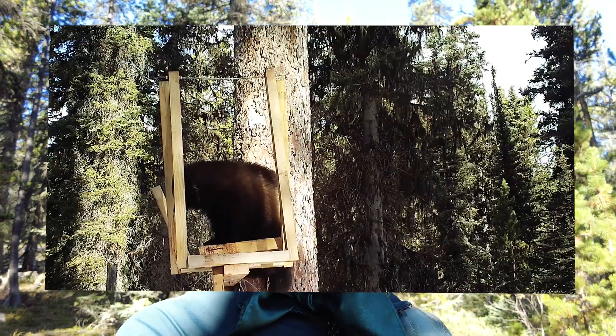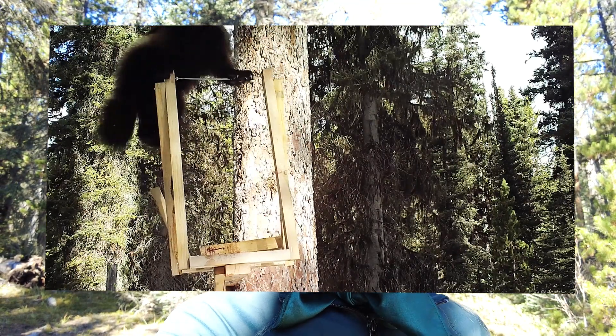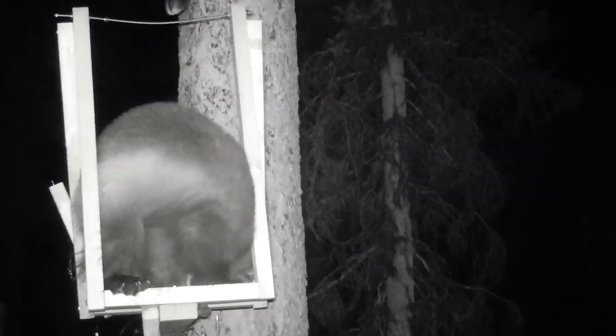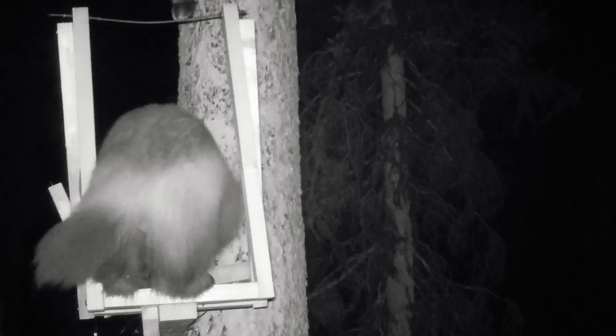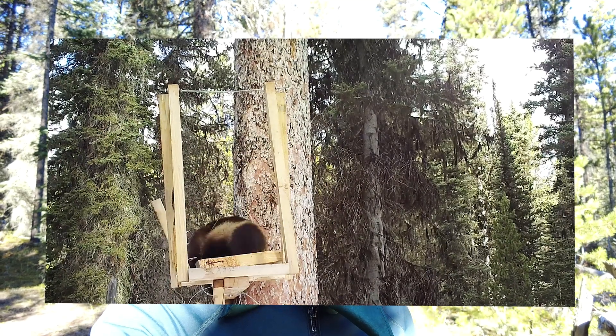The second method we used to monitor Wolverine populations is called run poles. We set up a series of run poles throughout Banff-Yoho-Kootenay in the wintertime, and at those sites we were able to collect hair from Wolverine in a non-invasive manner. Using that hair we're able to look at DNA, identify individuals, identify males and females, and perhaps most importantly assess connectivity — whether or not Wolverines from certain areas are able to move throughout their home ranges and into adjacent home ranges — to maintain a connected population.